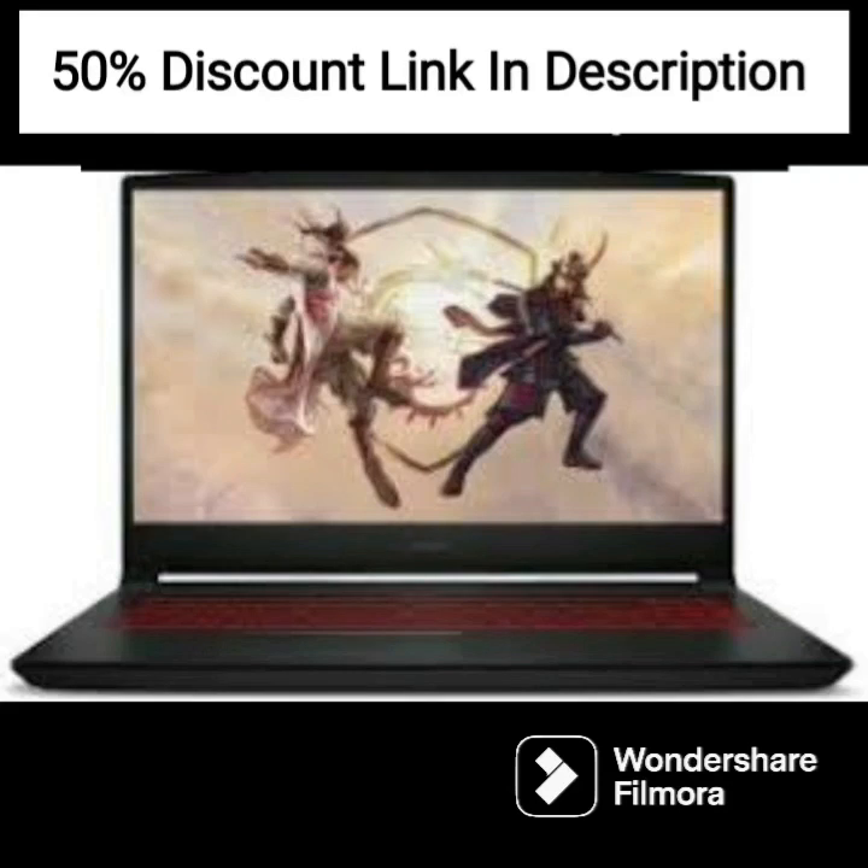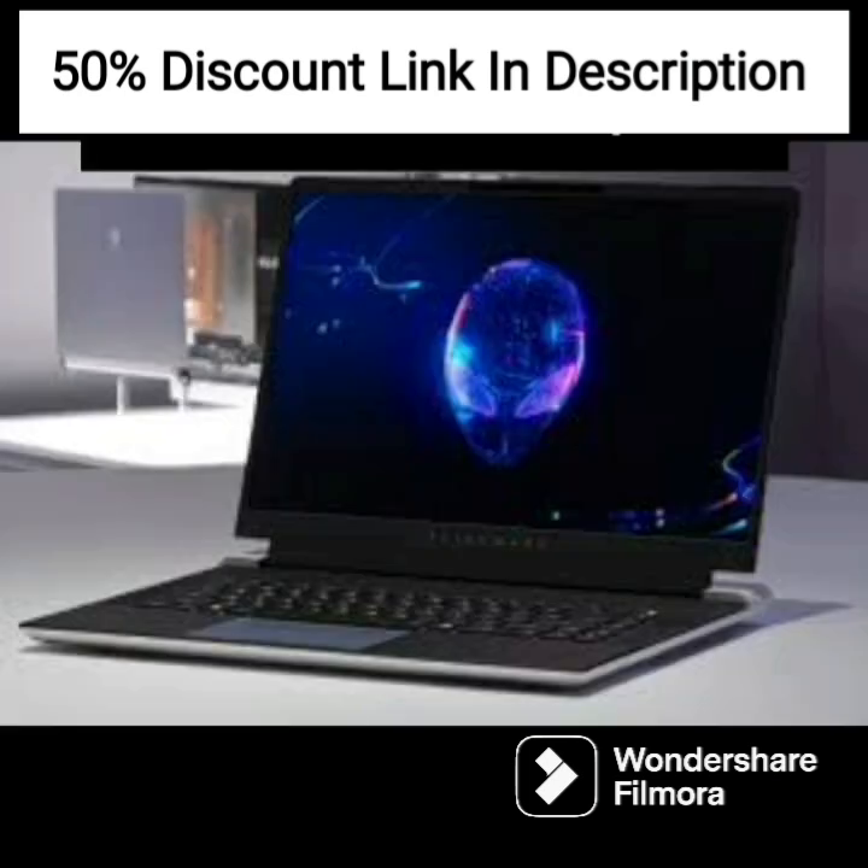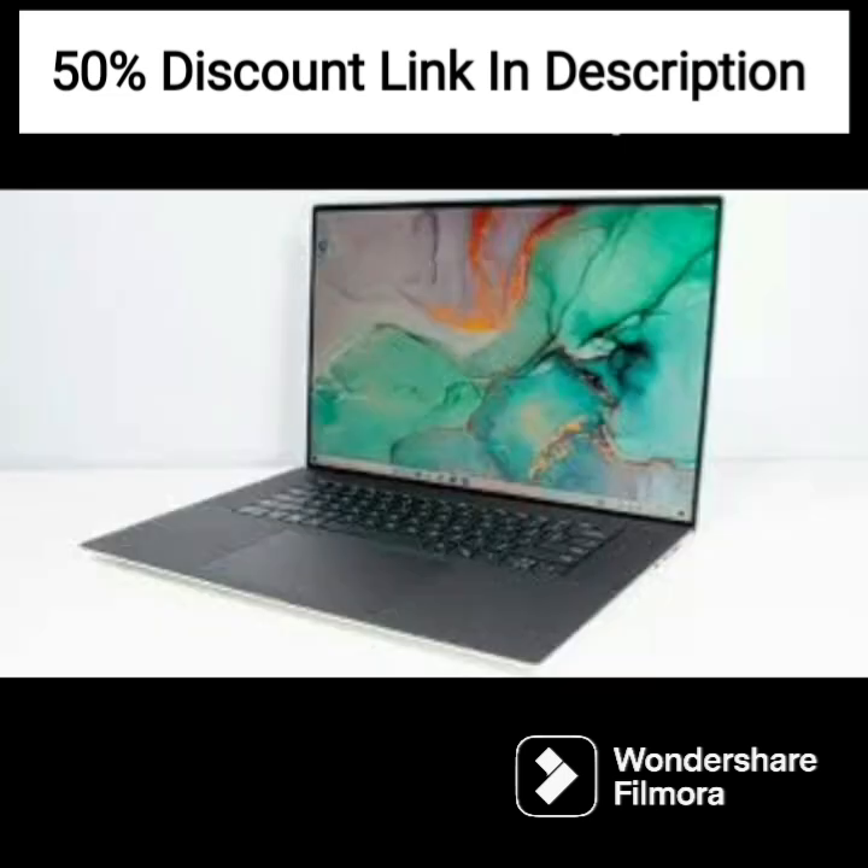The HP 2022 15 15.6-inch FHD business laptop with a hexa-core AMD Ryzen 5 5500U processor is an excellent device for professionals looking for a reliable and powerful laptop. This laptop comes with pre-installed Windows 11 Pro, making it ideal for business purposes.